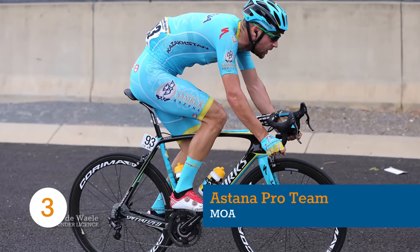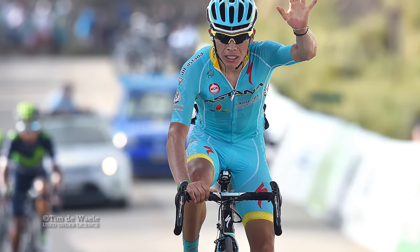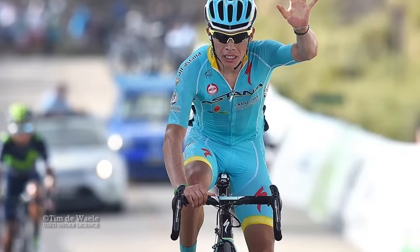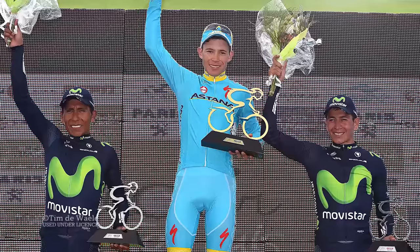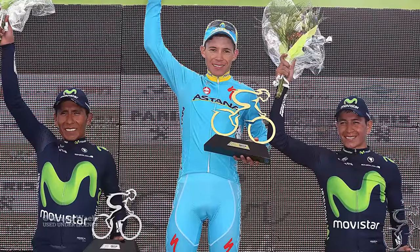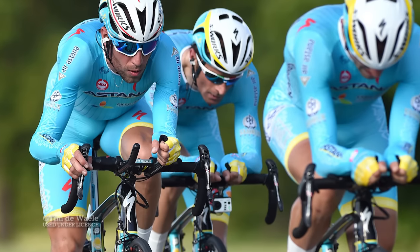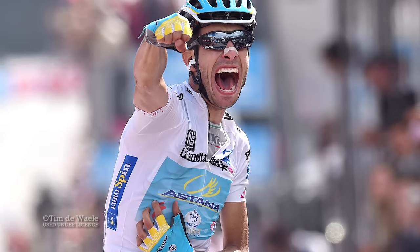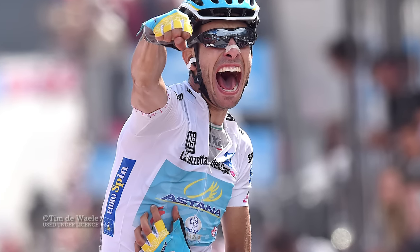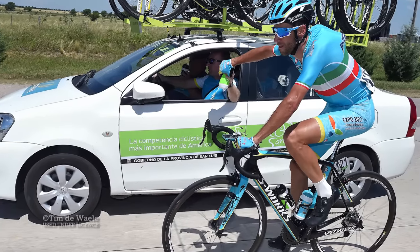Astana's clothing design is a miracle of perseverance. There can't be many riders who'd voluntarily wear light blue and canary yellow kit, but the Kazakh team have stuck to their guns and it's finally started to grow on us. The kit is manufactured by MOA and features all the mod cons, such as Aerofit and tape seams. We're looking forward to seeing how Italian powerhouses Fabio Aru and Vincenzo Nibali divide up Grand Tour duties in 2016.